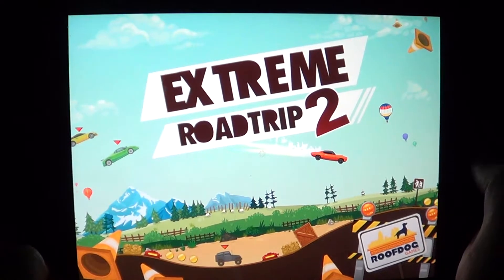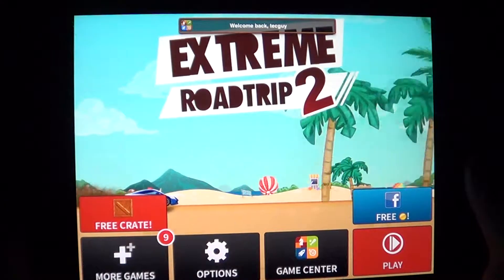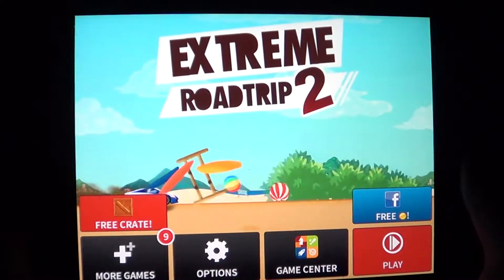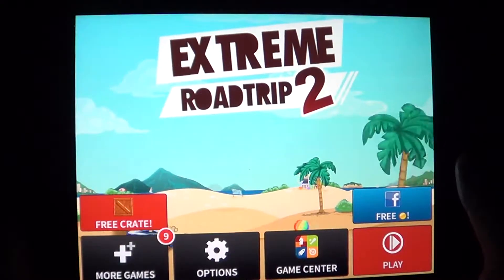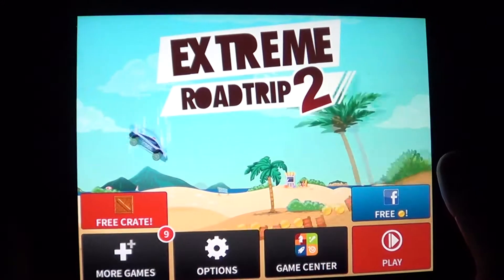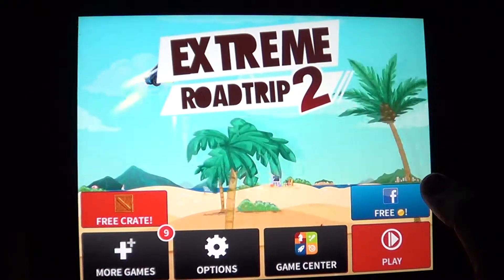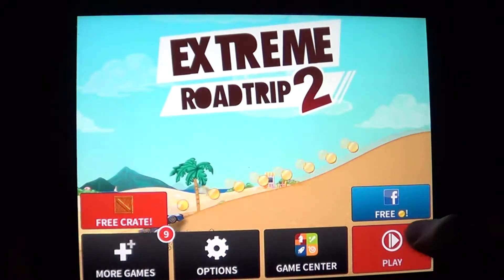Welcome to the iPad Apps First Look channel. This is a free game called Extreme Road Trip 2, totally free and available on the App Store for iPad, iPhone, and iPod touch. Basically, you control a car, there are lots of obstacles, and you need to do stunts — 360s and as many spins as you can — while trying to control your car so it always lands on the wheels.